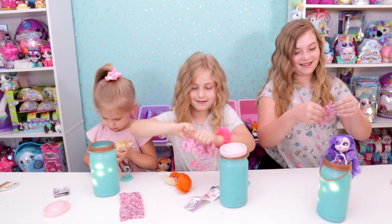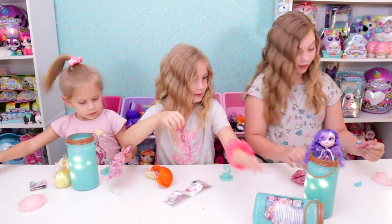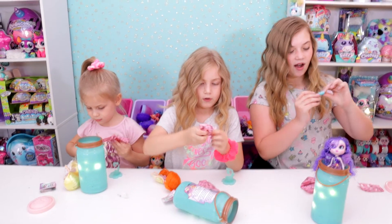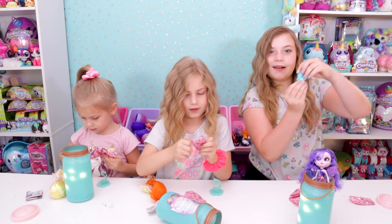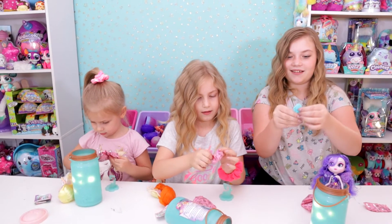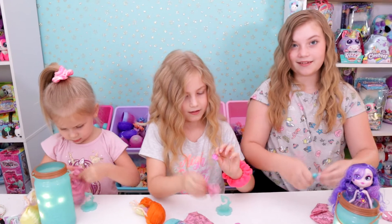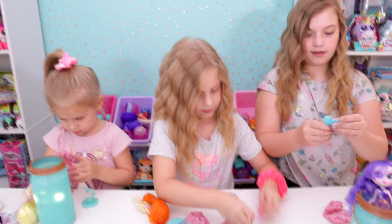Alright, we have surprises to open! Oh, hair clips! They're BFF hair clips - that's special because then you get one as well. Or you can share them amongst your fairy friends. I wonder if they're different colors? Laysa, are yours different colors?